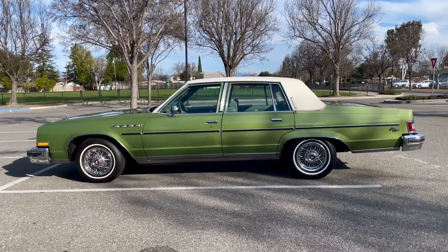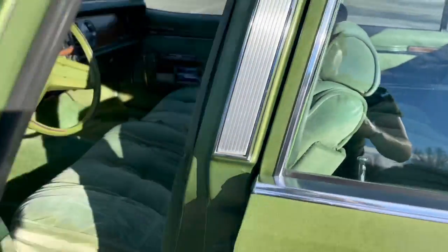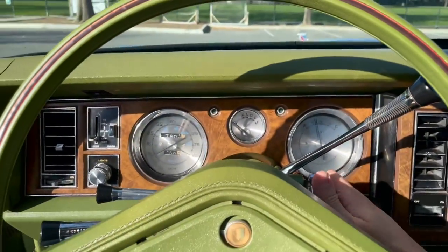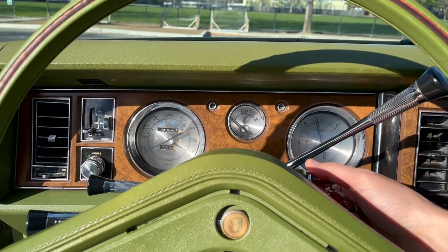Hey everyone, last day of the auction here on the '79 Electra Park Avenue, and I just thought I'd show you a video of the features working on this car — things like the power windows, power seats, door locks, etc. For most of this stuff the key has to be on, so I'm going to go ahead and turn the car on. Starts right off.